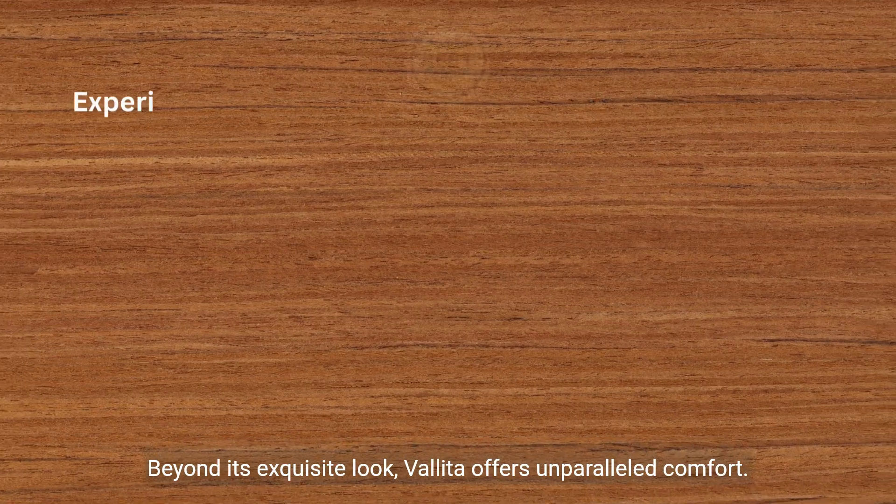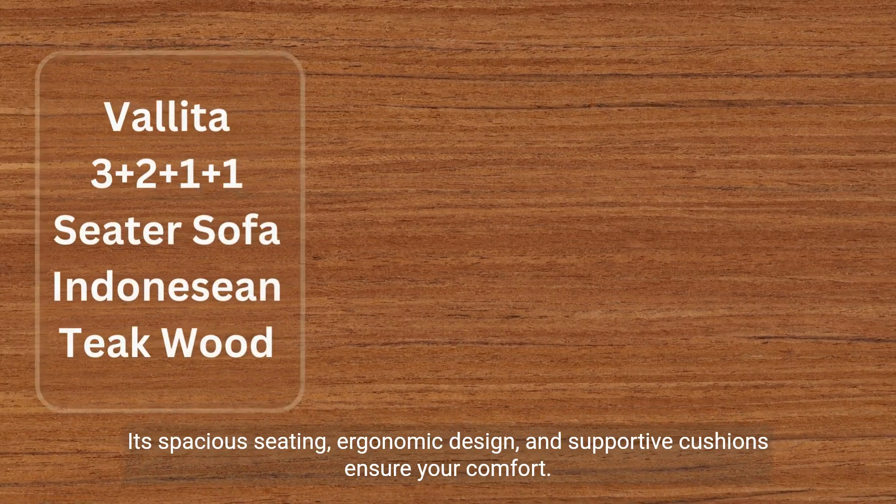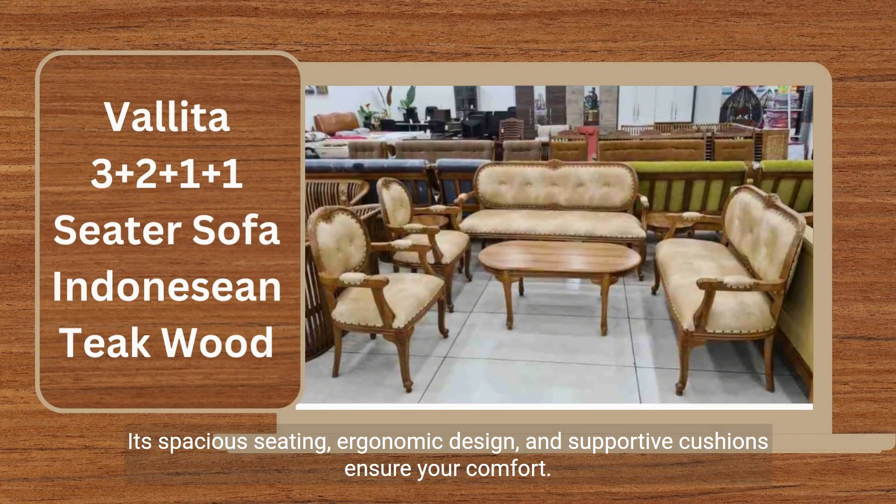Beyond its exquisite look, Valida offers unparalleled comfort. Its spacious seating, ergonomic design, and supportive cushions ensure your comfort.